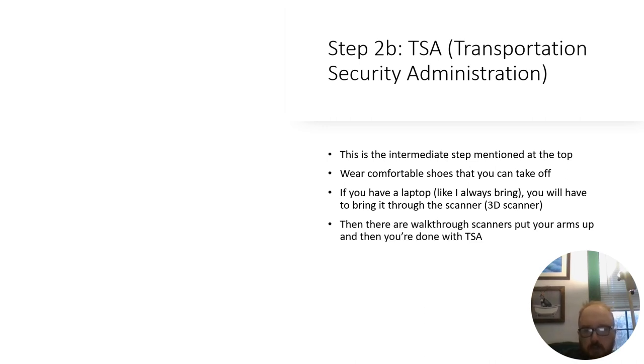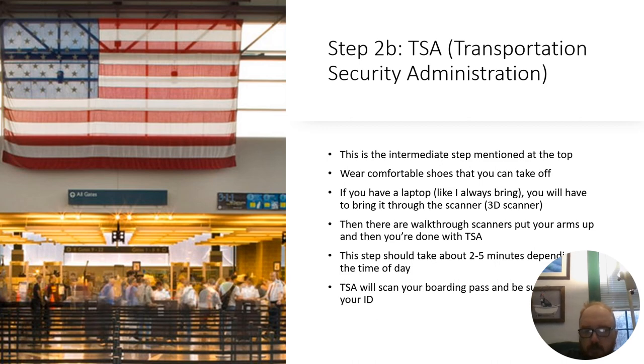There are also walkthrough scanners where you put your arms up. You can also be scanned with a handheld wand. Make this process as easy as possible — take out your wallet and have your boarding pass ready. This step should take two to five minutes depending on the time of day. TSA will screen your boarding pass, so be sure to have your ID. This is what the security checkpoint looks like at TF Green — you go through and then proceed either left or right.